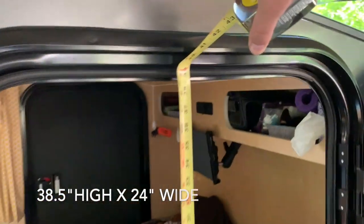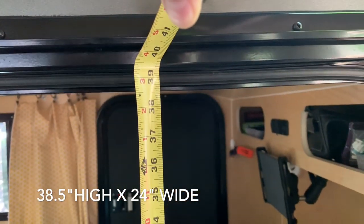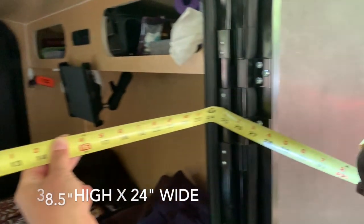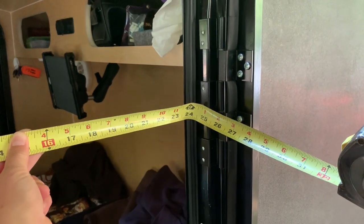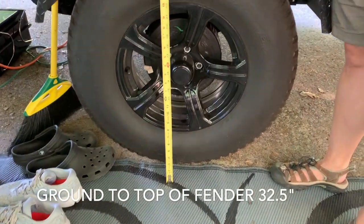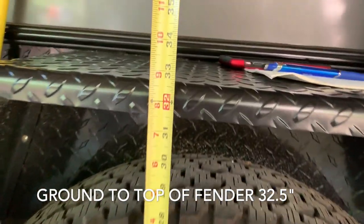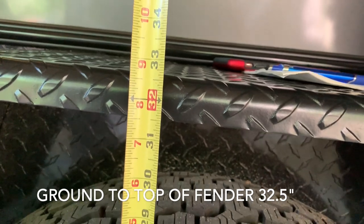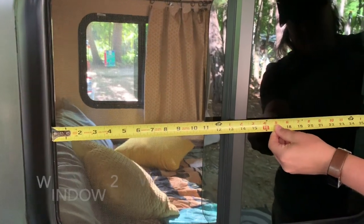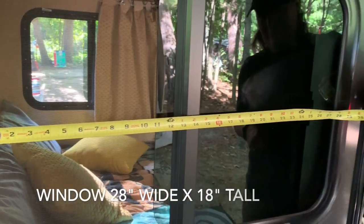The door measures about 38 and a half inches tall, and the inner width of the door is about 24 inches. From the ground to the fender is right around 32 and a half inches. The window measures 28 by 18 inches.